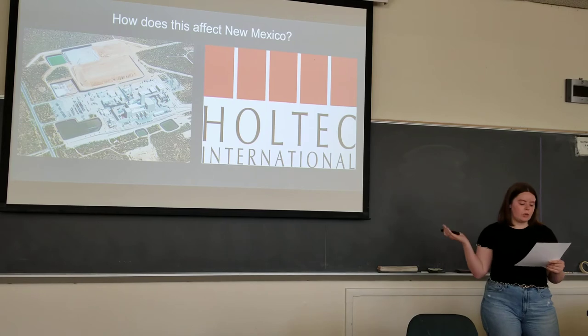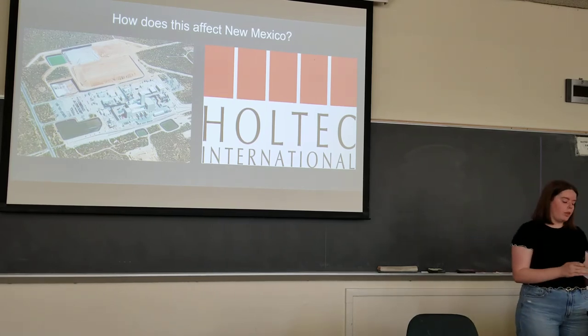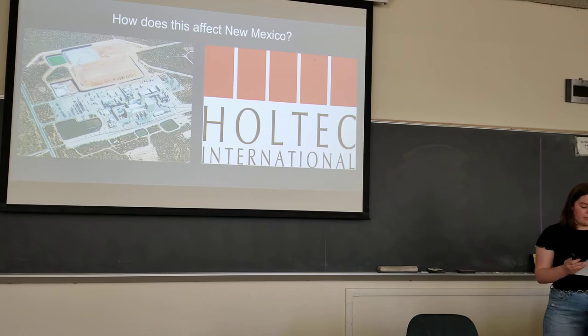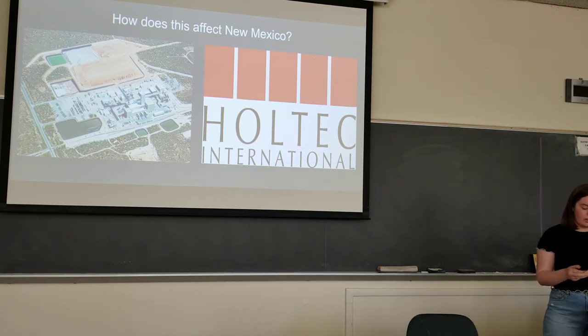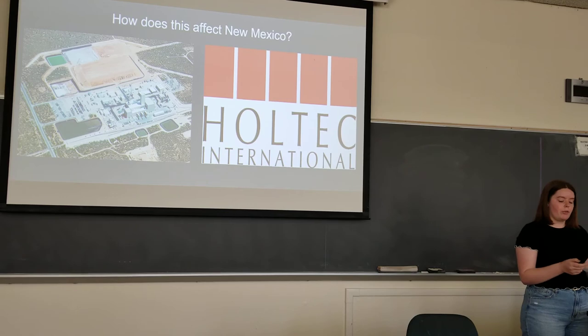The newest impact in New Mexico is Holtec International, and they want to build a facility for storing spent nuclear fuels from commercial reactors around the U.S. They'll be storing spent fuel rods in canisters until they aren't radioactive, which can take thousands of years. There's no science behind the claim that the canisters will last while the rods are radioactive. They propose to store over 100,000 tons of high-level waste. New Mexico itself has no nuclear reactors, yet we would have to store the entire country's waste — and this proposal doesn't create much economic growth for New Mexico either.